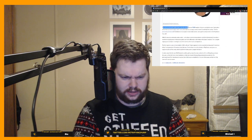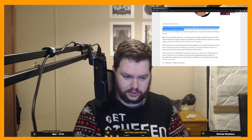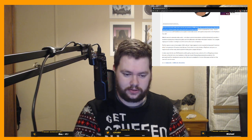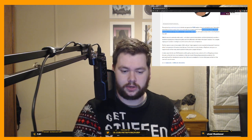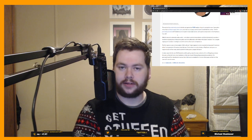The word on the social media street is that the next generation PSVR headset will go into production soon. Speculation stems from a Chinese supply chain source who claims a company called Gore-Tech has landed the contract. The firm previously partnered with PlayStation on its original VR headsets, so there is precedent — it makes a lot of sense that they would do it again — and it also supplies components for the PS5, so it all adds up.